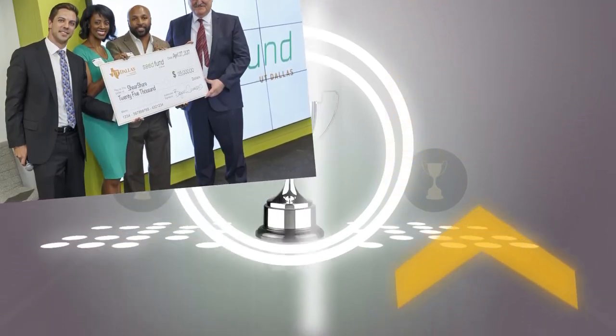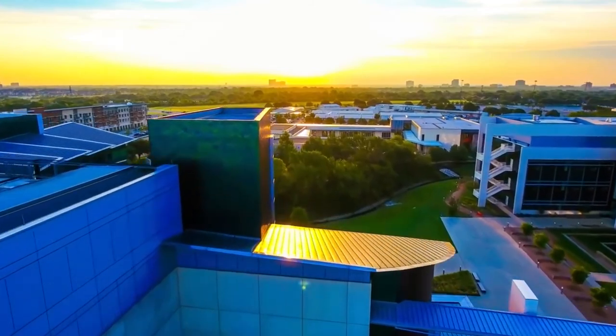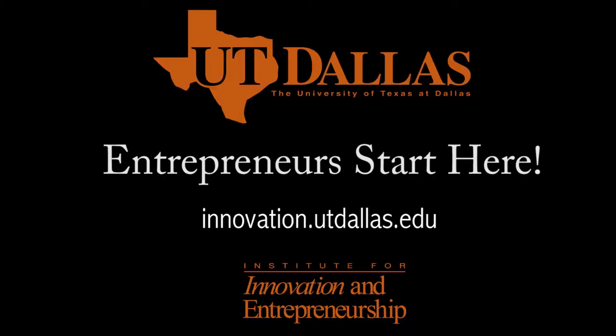At the Institute for Innovation and Entrepreneurship, we're enabling the next generation's new ventures. We hope you'll join us at UT Dallas. Entrepreneurs, start here.